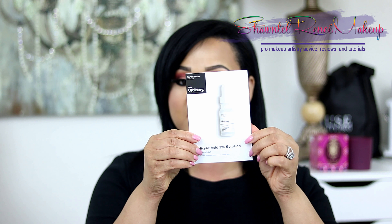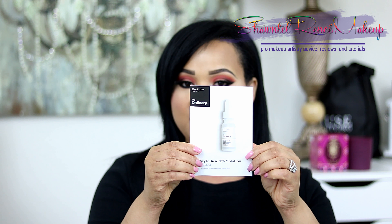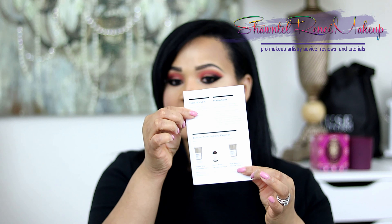What's nice about The Ordinary is they include these little pamphlets with your order, which is so nice. It tells you tips and tricks — when to use each product, whether it's day or night, and how much to use. Sometimes we get things home and don't remember all the best practices, so they definitely take care of that. This is something I'll be holding on to.